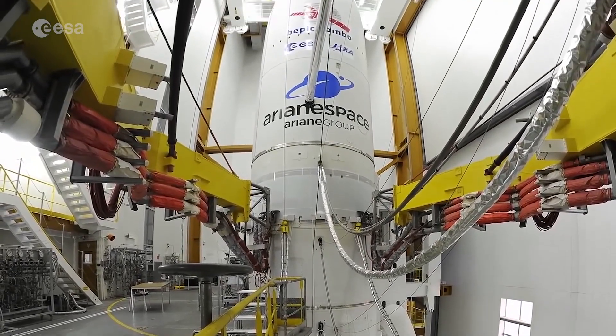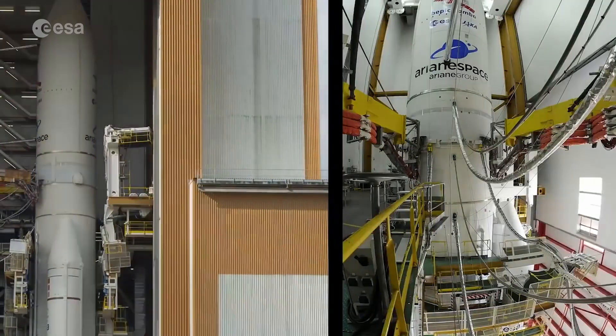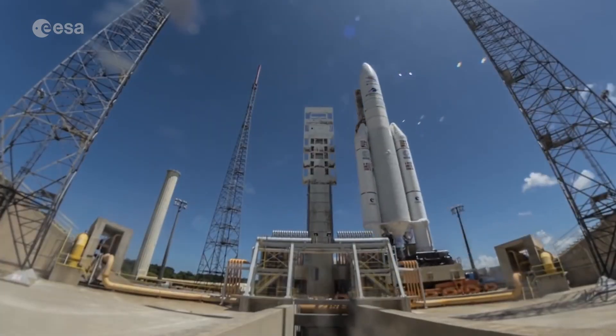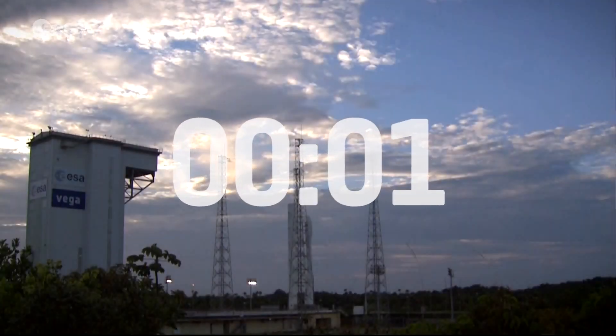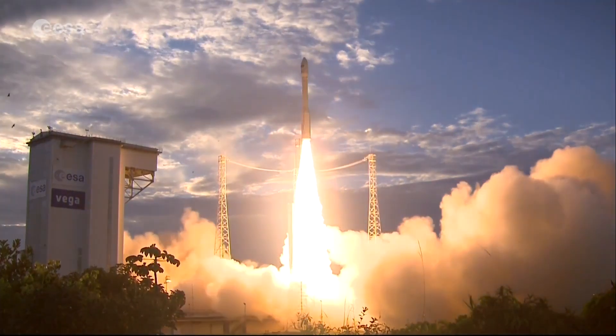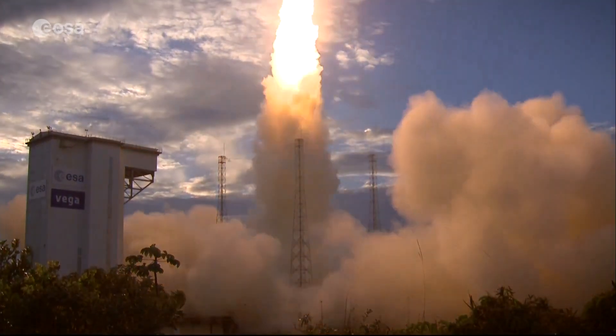We have built the rocket together, assembled the stages, checked everything is right, and we're happy with the rocket. We take it out to the launch pad and then we get the green light for the final countdown. 3, 2, 1 — lift off! The first stage engines ignite and the rocket takes off in a boom of noise and light.